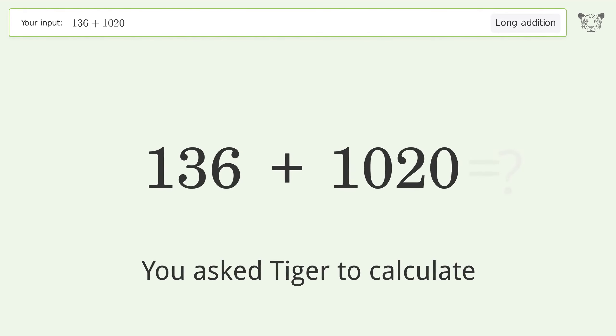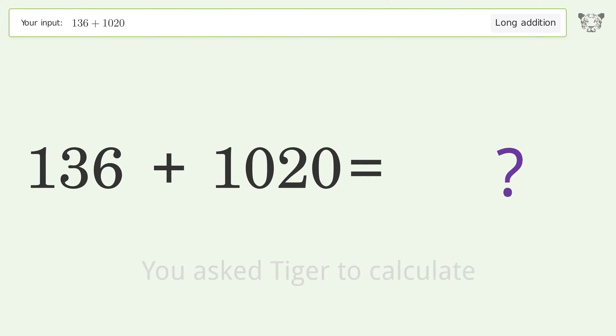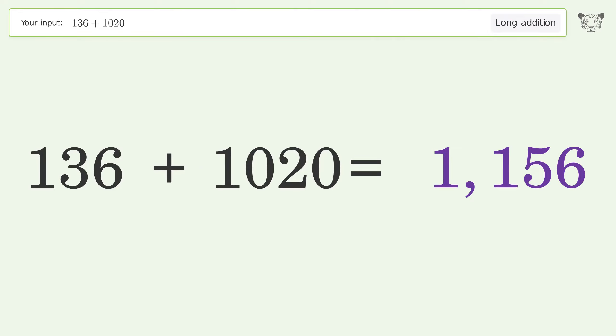You asked Tiger to calculate. This deals with long addition — the final result is 1156.